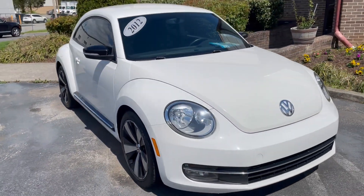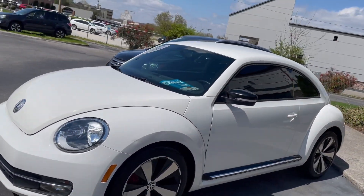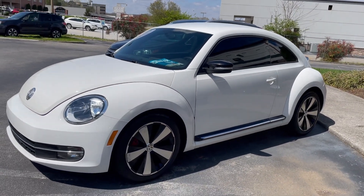If you're in the market for a little Beetle, this is one of the nicest. Give us a call at 865-690-6533. Thanks for watching.